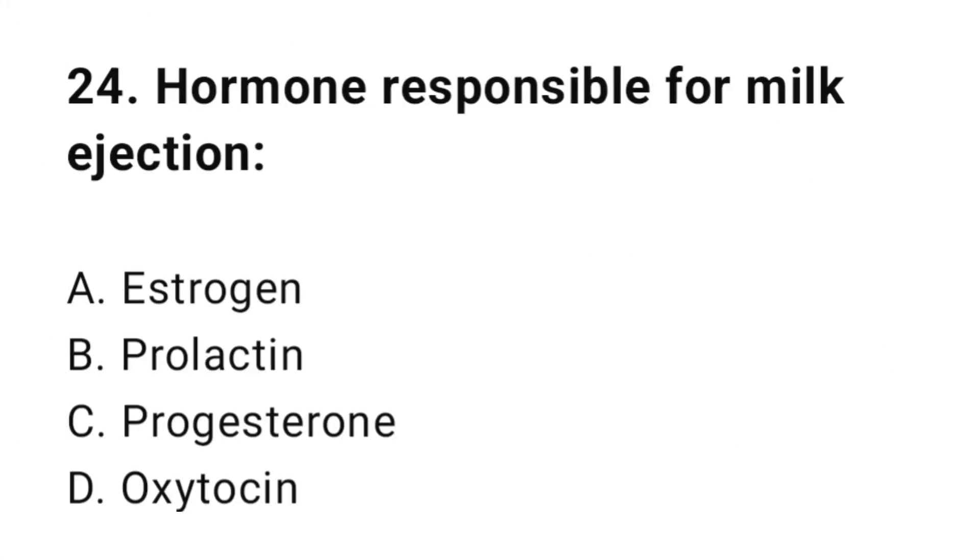Question number twenty-four: Hormone responsible for milk ejection? The correct answer is D, oxytocin.